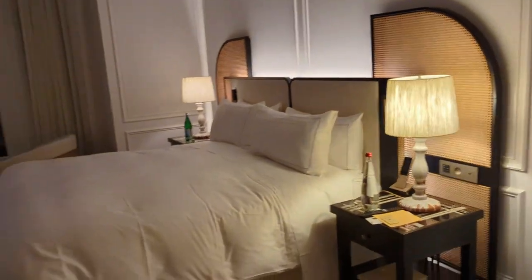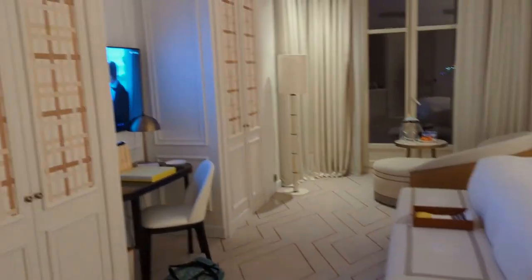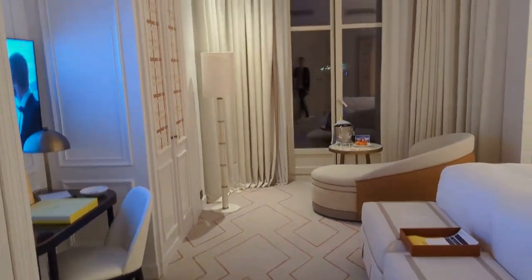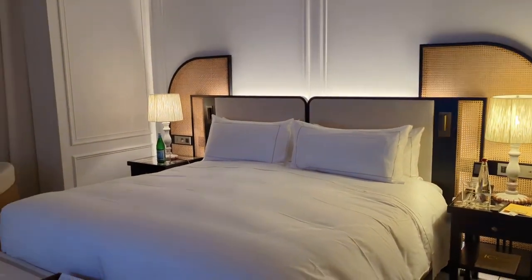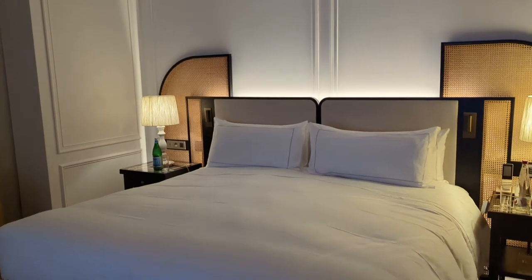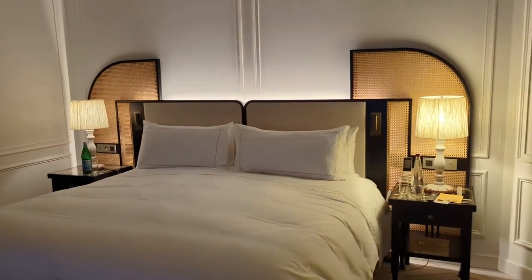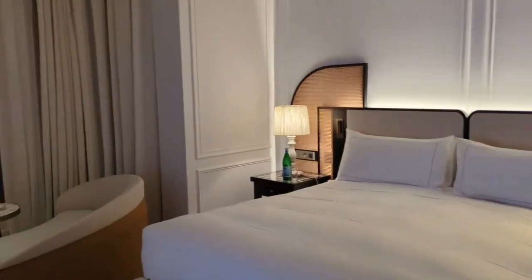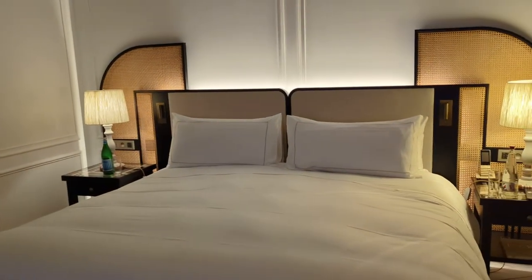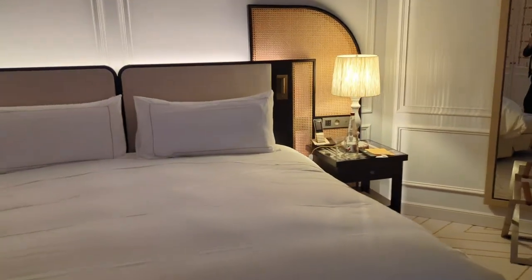Some brief background information about the hotel: it opened in mid-2023, but previously it was the Intercontinental Hotel. Cannes famously hosts a big film festival and loads of conferences, so it's very popular with business travelers and some members of the creative community, and there's a huge demand on hotel stock here, even though the town itself is really small. So the Regent Hotel, as this now is, is being positioned as perhaps the poshest and most expensive hotel in the city.